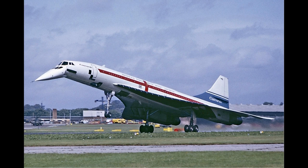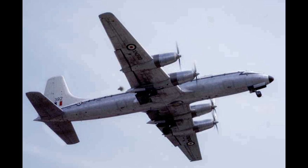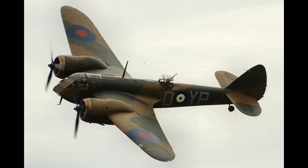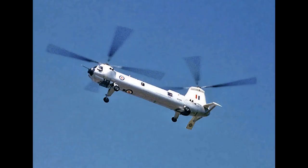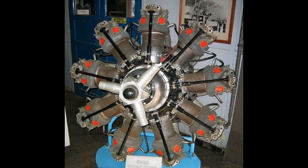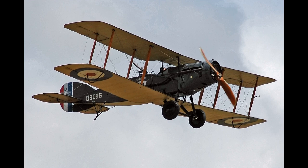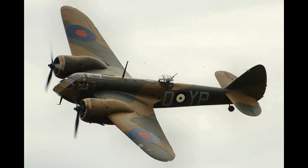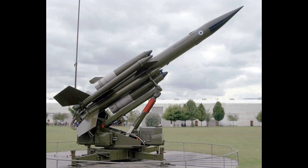Bristol did not systematically assign project type numbers until 1923, starting with the Type 90 Barclay. In that year they also retrospectively assigned type numbers in chronological order to all projects — built or not — from August 1914 onwards. Thus the Scouts A and B did not get a type number, but Scout C did and was Type 1. The final Bristol project, numbered Type 225, was an unbuilt 1962 STOL transport. Of these 225 types, 117 were built.